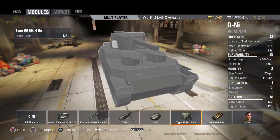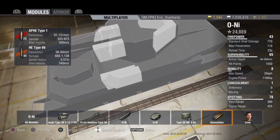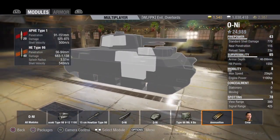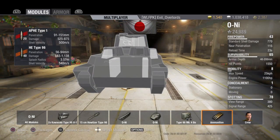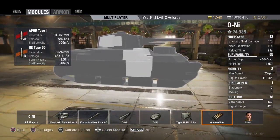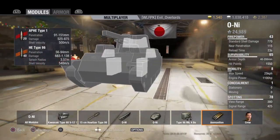The radio is kind of crappy but has a signal range of 425 meters. The standard AP round has 91 to 151 millimeters of penetration and 525 to 875 damage on a successful penetration at 500 meters per second. The HE round has 56 to 94 millimeters of penetration, 683 to 1,138 damage on a penetration, a splash radius of three and a half meters, and a shell velocity of 540 meters per second.